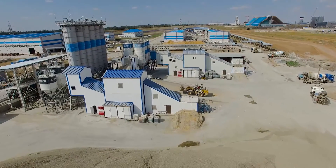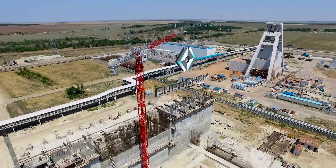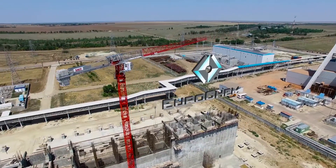In 2005, Eurochem, one of the world's leading global fertilizer producers, secured a mining license to develop the Gramechinska sylvanite deposit.